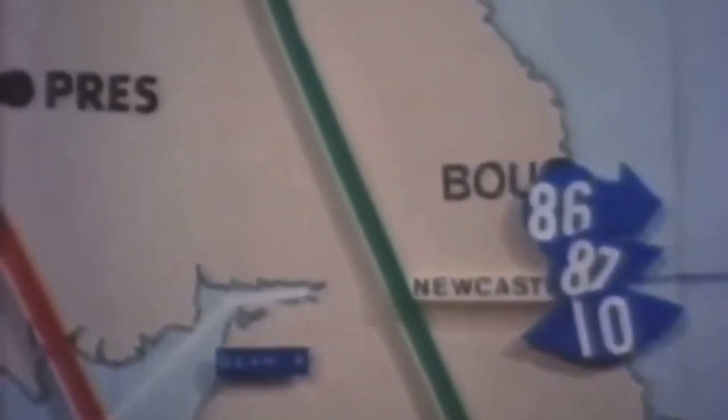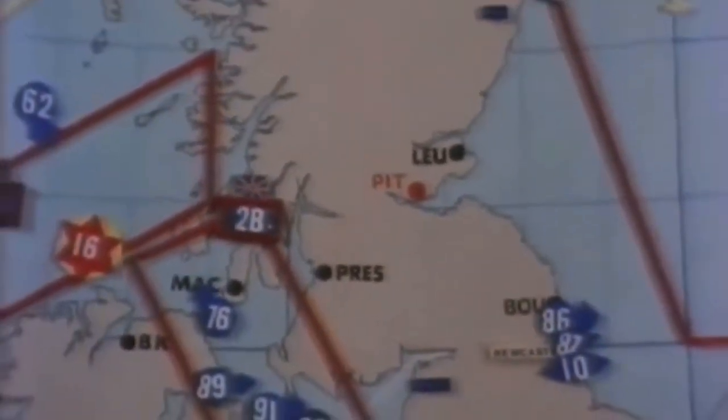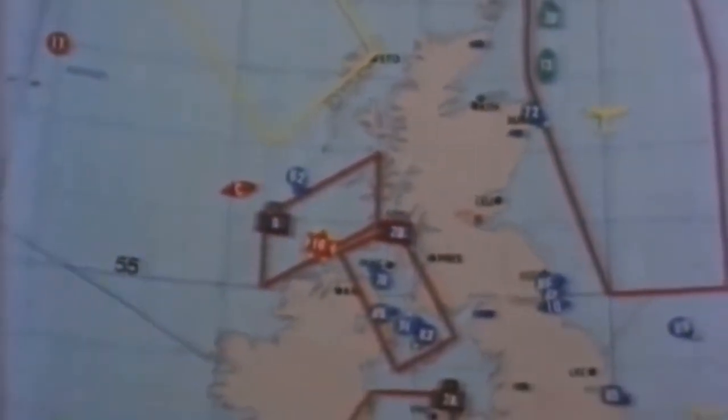It is here that Nimrod missions are planned and coordinated. As at Northwood, the RAF works in close cooperation with the Royal Navy. The markers on the map show the positions of potentially hostile surface and submarine vessels, and of patrols originating from the two Nimrod bases, St Mawgan in the south and Kinloss in the north. And this is the vast and lonely patrol area — the North Atlantic.